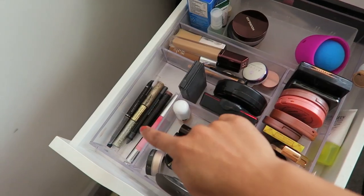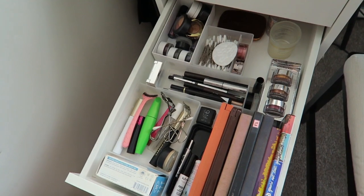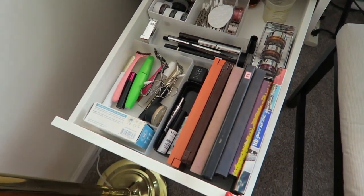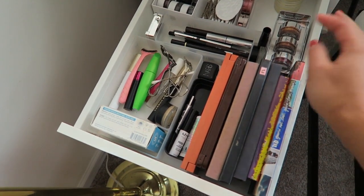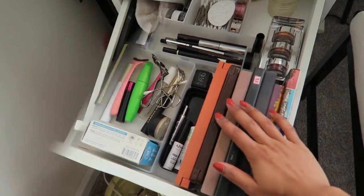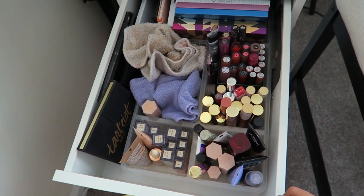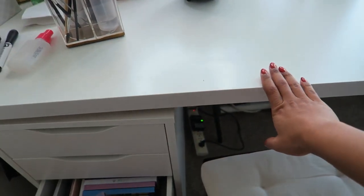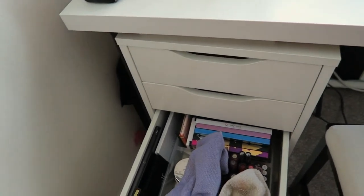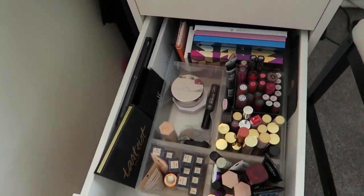The first drawer is all face stuff, the second drawer is all eye stuff — it used to be so full but it's not anymore. Here are all the palettes I use pretty regularly. The third drawer is the one I'm not proud of because there are so many lip colors. These washcloths I put on top of my vanity so when I film it doesn't make any noise, and I just wipe things on there.